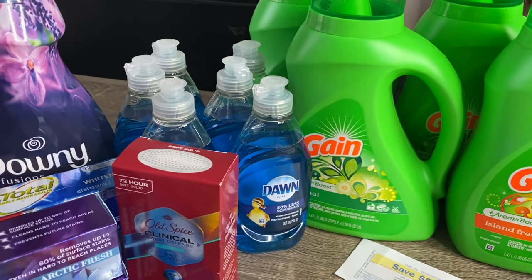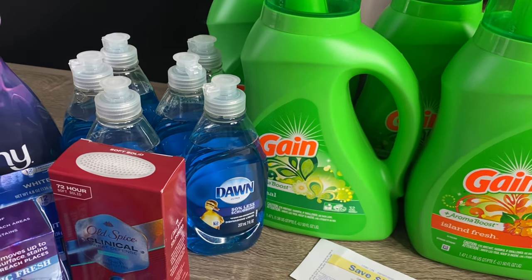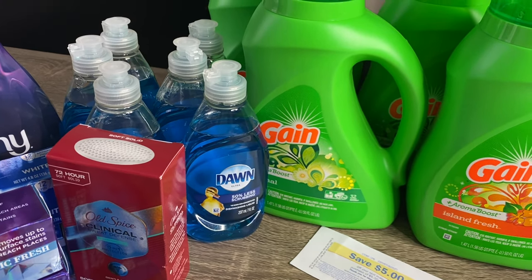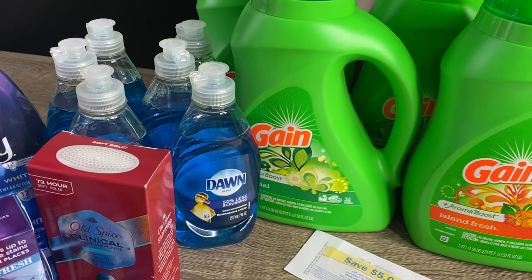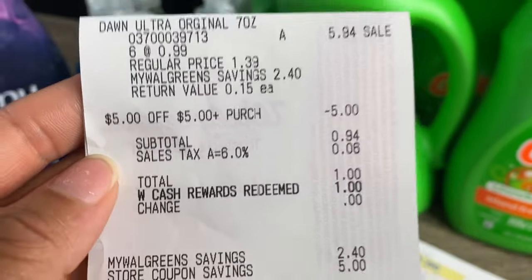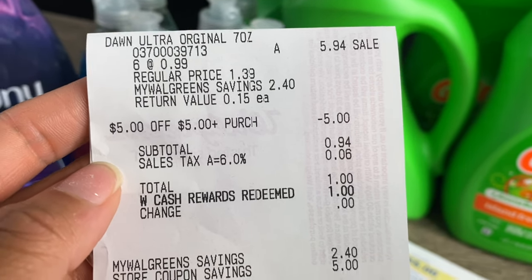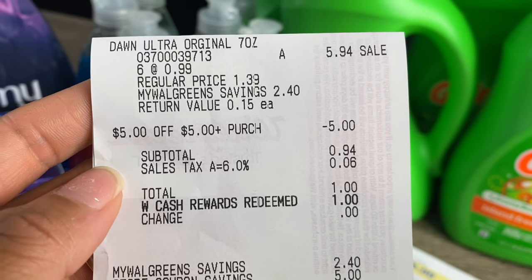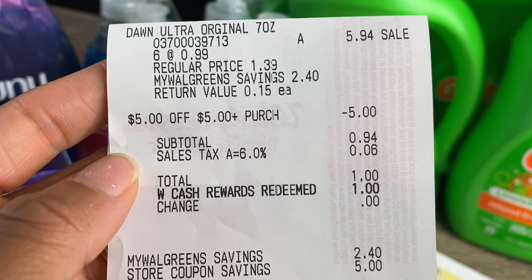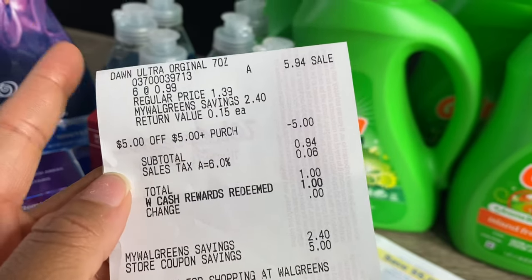For my six Dawn dish soaps, I had another Walgreens store coupon that was expiring today, so I decided to pick some up because you can never stock up on too much dish soap. These are priced at Walgreens for $0.99. I purchased six, bringing my total to $5.94. I used the $5 Walgreens store coupon, bringing my subtotal to $0.94. With taxes it came to $1 even, and I used Walgreens cash to pay for that, so I didn't have to pay anything out of pocket.